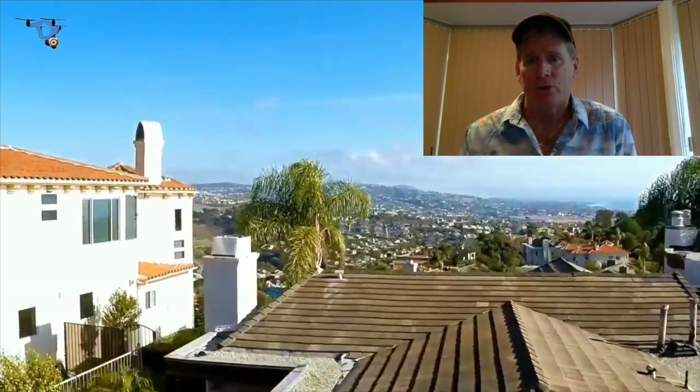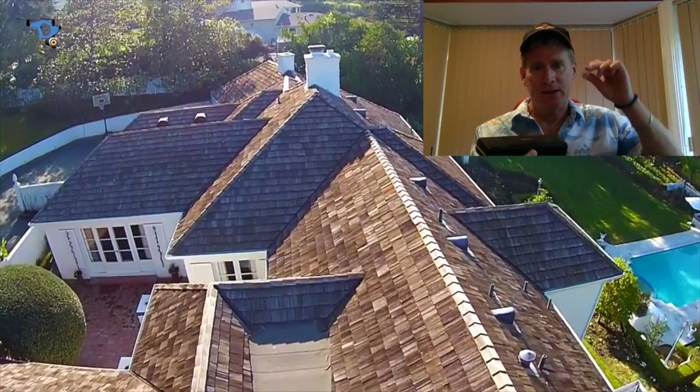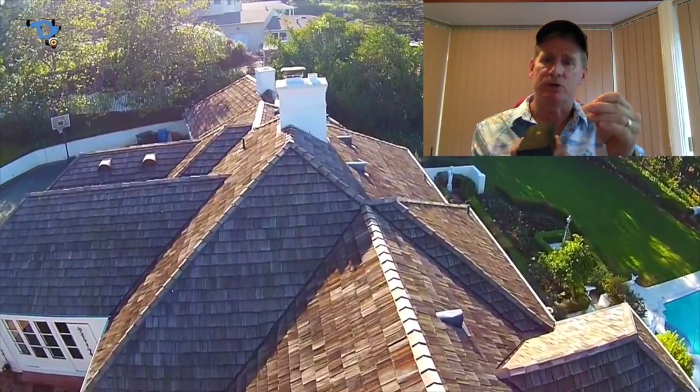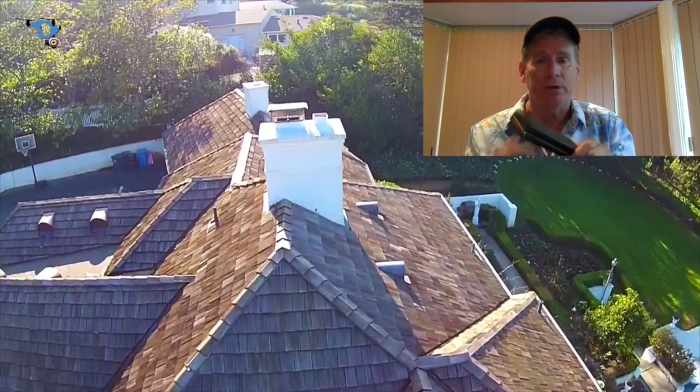When you shoot an aerial shot, essentially you have your property here and you're taking the drone, flying it up over the top, and showing all these different angles, which is all great — showing all these beautiful views of what the outside of the property looks like.